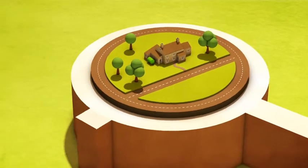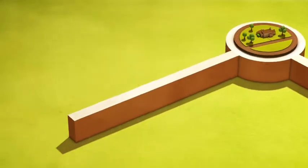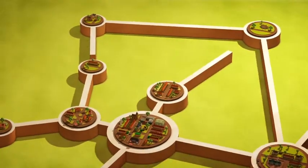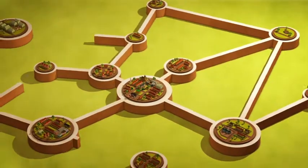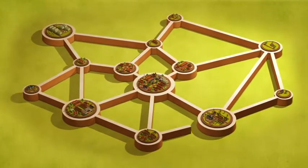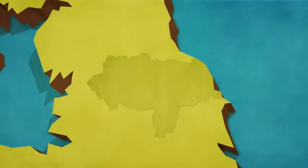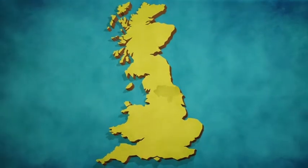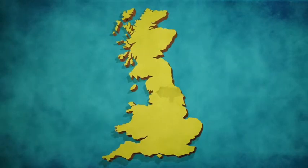The Superfast North Yorkshire project will be rolled out over a period of two to three years, depending on the mix of technologies finally adopted. Different areas will receive a mixture of different delivery services at different times. Superfast North Yorkshire, bringing superfast broadband to homes and businesses across North Yorkshire.